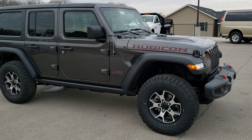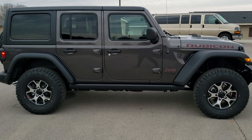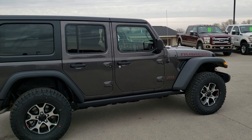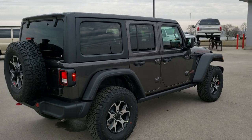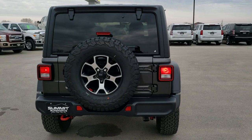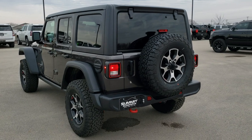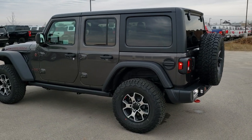This vehicle has the 3.6-liter Pentastar V6 motor and the 8-speed automatic transmission. It's going to get you 22 miles per gallon on the highway, 18 miles per gallon in the city, for an average of 20 miles per gallon. This one has the premium audio 8.4 system with nav and the Alpine subwoofer. It also has the cold weather group, which gives you the heated seats, heated steering wheel, and remote start.